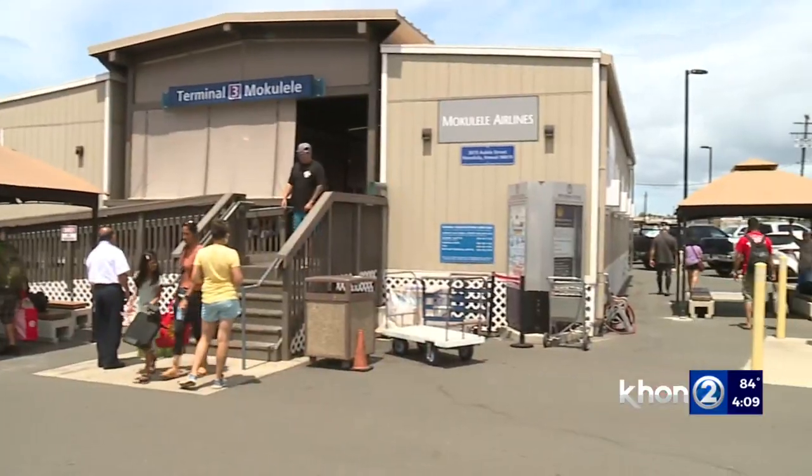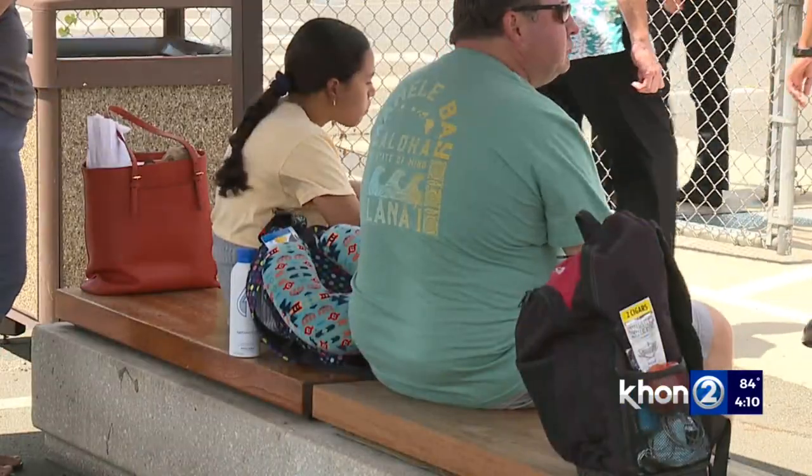We are busting at the seams at this terminal. The airport and the state have come together. We've got more parking places here. We have passenger comfort areas now with shade from the sun and from the rain. We have more amenities coming.